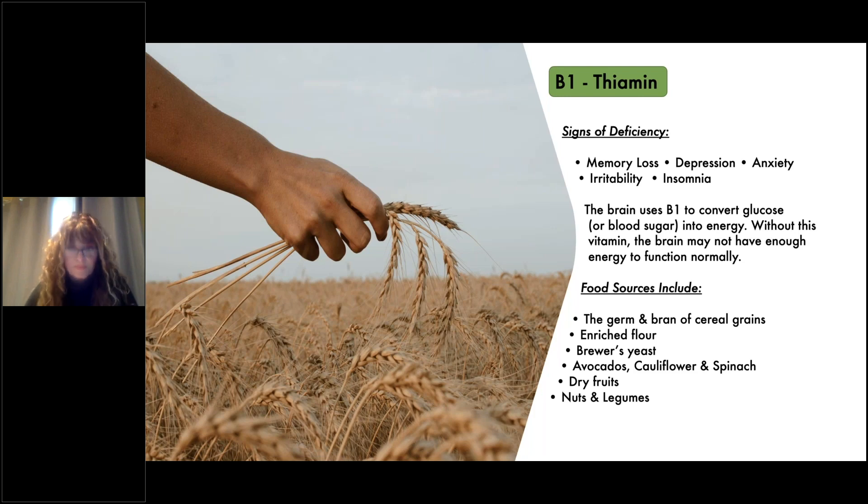The brain uses B1 to convert glucose, or blood sugar as we call it, into energy. Without this vitamin, the brain may not have enough energy to function normally.